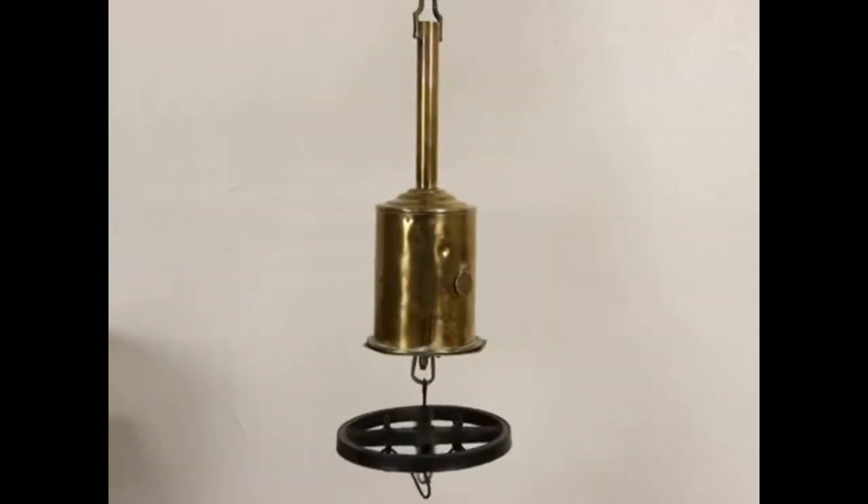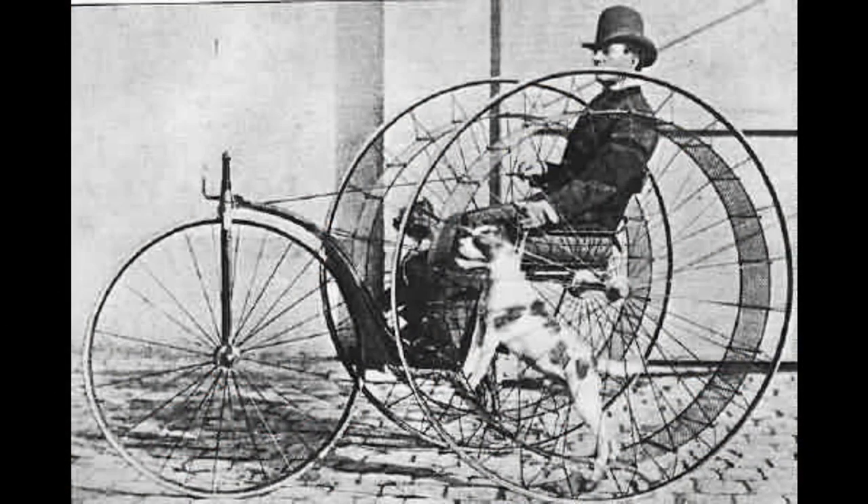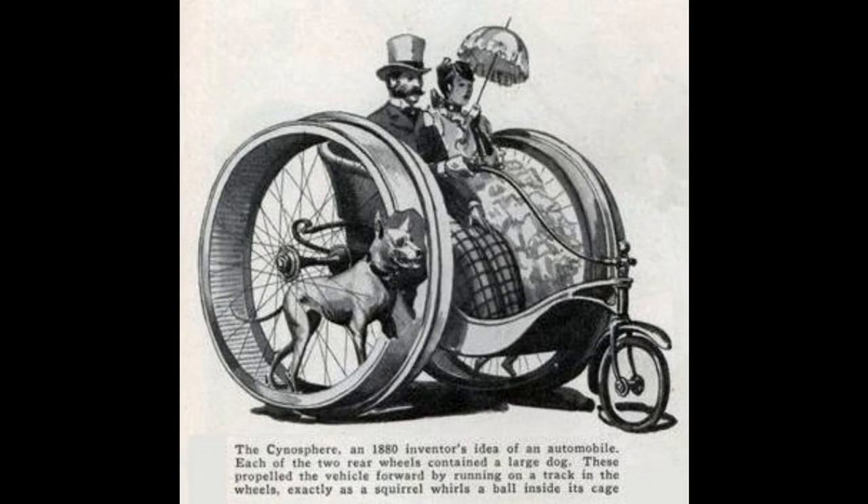That breed of dog died out because the turnspit was overtaken by something called the jack spit — a clockwork device — though you could also get steam or turbine-driven devices, and that was the end of the turnspit dog. But dog-powered engines didn't die there, and there were some brilliant designs that took flight in the imagination of the Victorians, including something called a poochmobile, where you'd have a seat and each wheel would have your dog in it. The dog would walk and drive you around, though with two dogs either side you'd have to wonder how the steering would work.